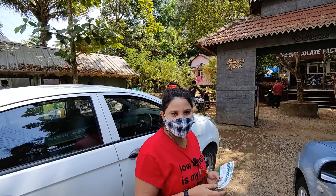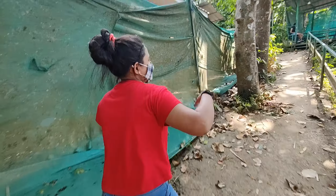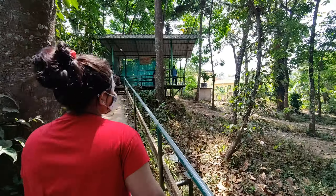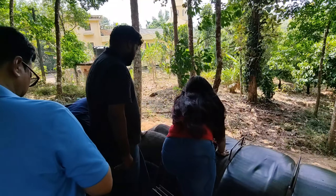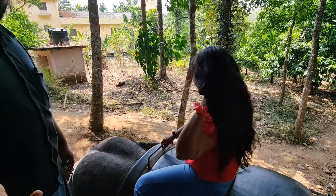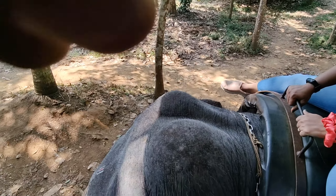This is the spice garden. For elephant safari, I'm going to do it now. Let's see how the elephant is moving through the jungle.